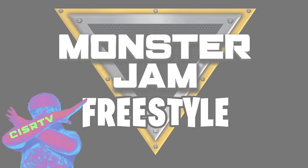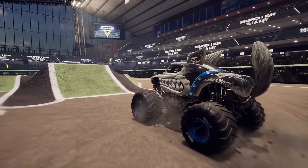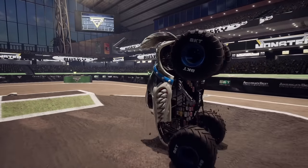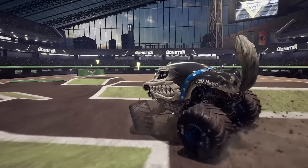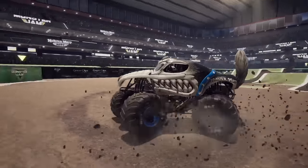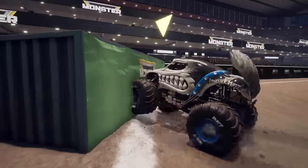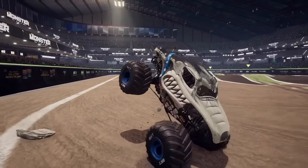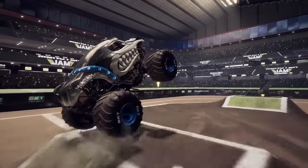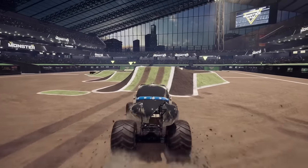What's up Monster Jam fans? We have some exciting stuff for you this week and let's get right into it with a freestyle from Monster Mutt Husky. Coming out strong with the backflip into a moonwalk on top of the center pillar. That was awesome. Looks like he's trying to line up his next move — nope, we're going for some donuts. And into a sideways backflip moonwalk. And a front flip!